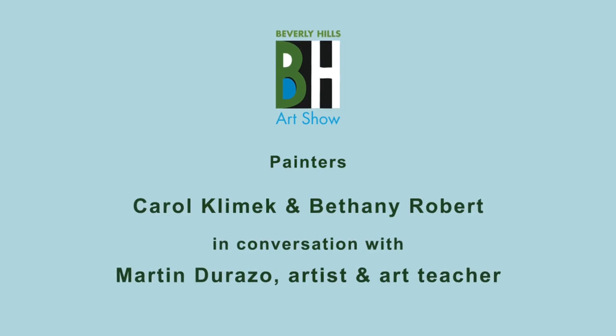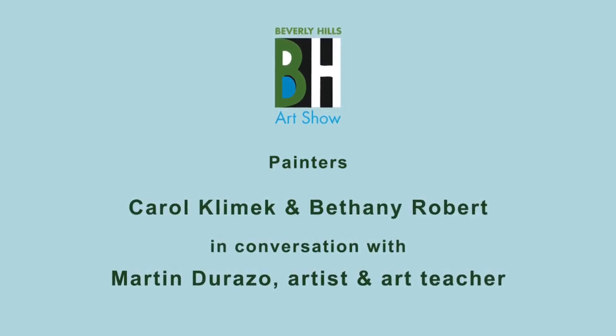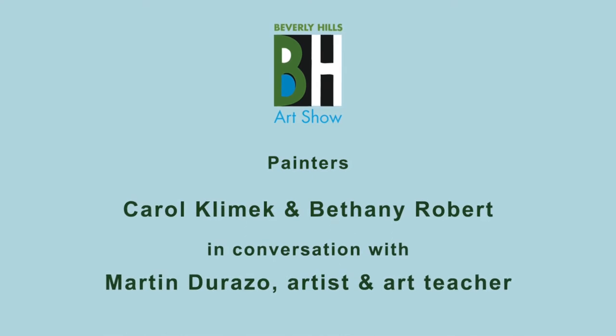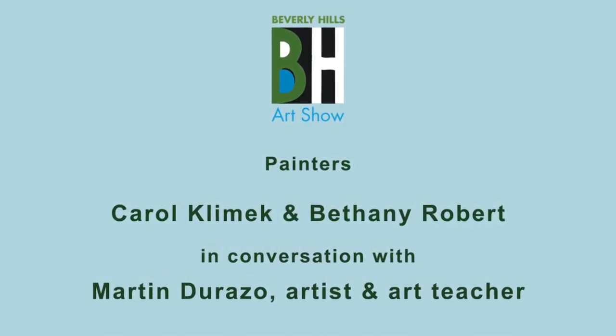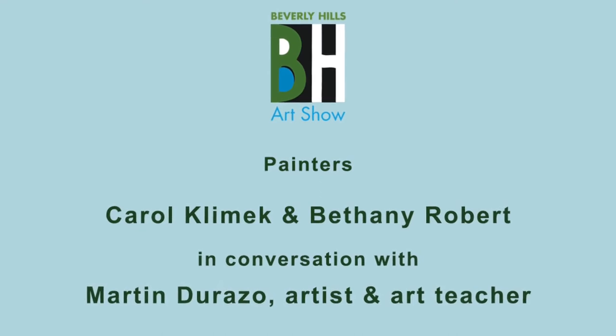Hello, everyone. My name is Paul Paoloni with the City of Beverly Hills, and we have an amazing panel discussion with incredible artists Carol Klimek and Bethany Robert. Interviewing them today will be Martin Durazzo.